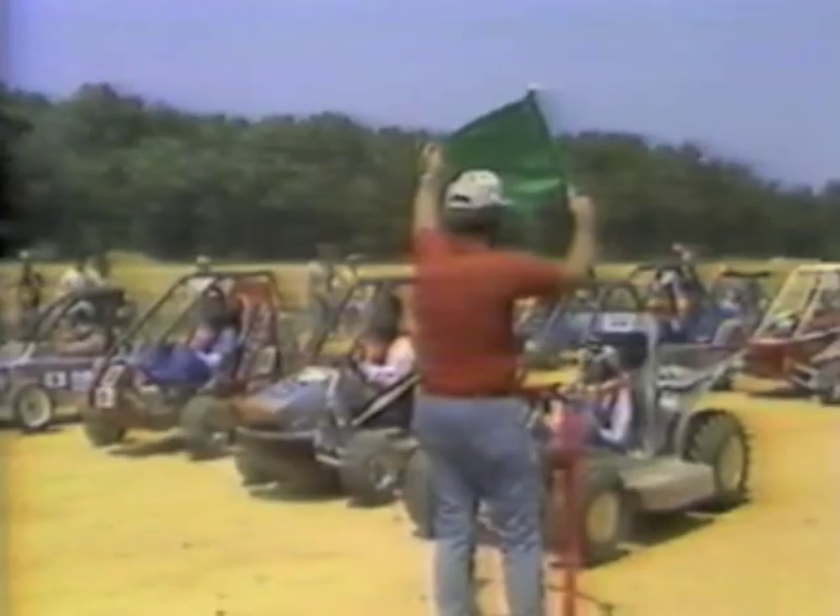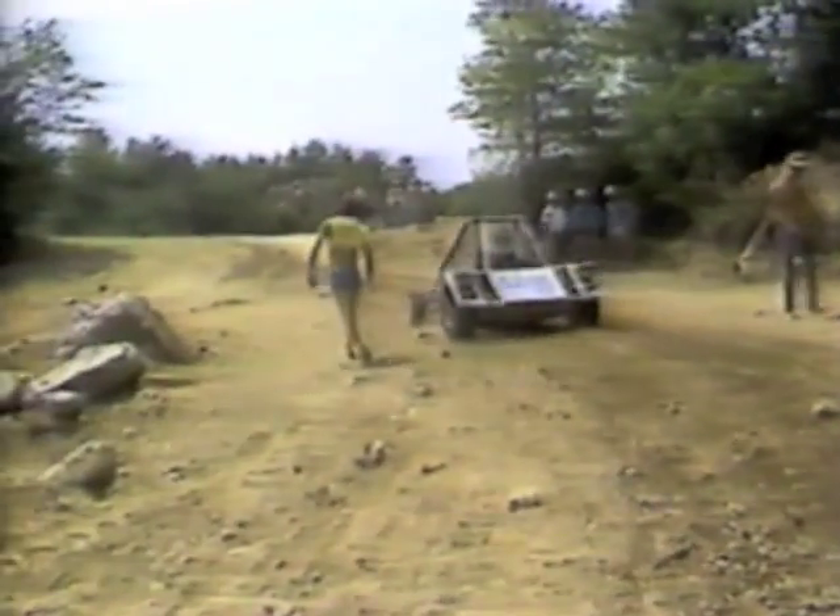Mini Baja contests are also held in the Midwest and the West. There is no formal arrangement for a national final, but in past years, winners in one region have sometimes gone on to compete and win in others.